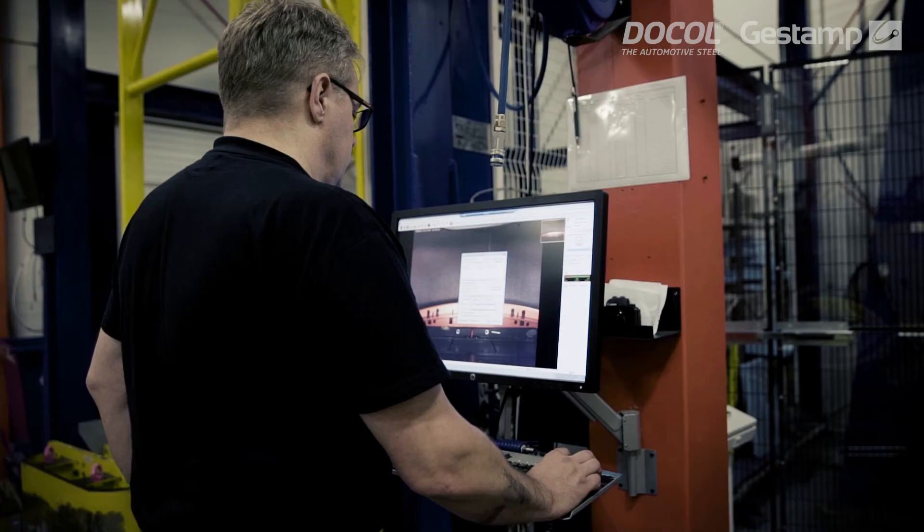And it's widely used in many different components such as B-pillars, rockers, bumpers, and similar structural components.